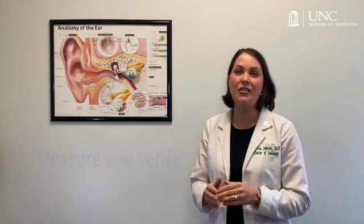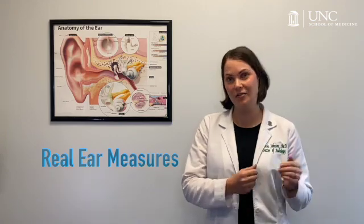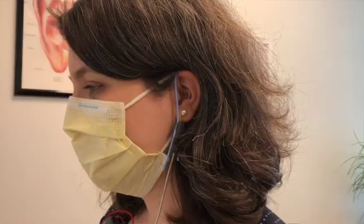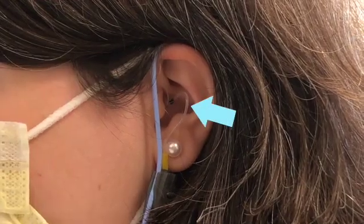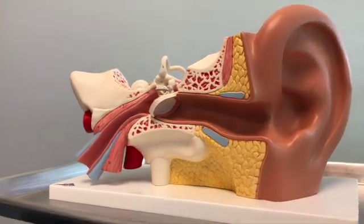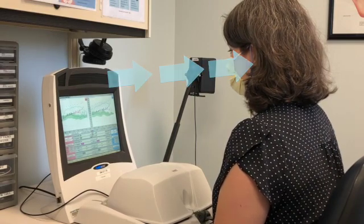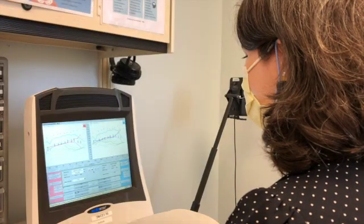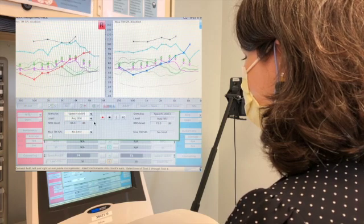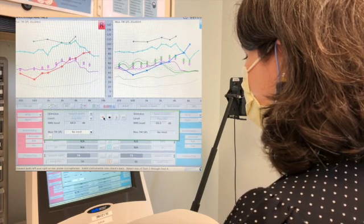Now imagine a way to measure and verify what a hearing aid is doing in real time. Real ear measures is a crucial part of a best practice hearing aid fitting. It removes the guesswork and ensures that the fitting is safe and accurate from the beginning. By placing a small silicone microphone tube into the ear canal, the audiologist can see exactly what the patient is hearing from inside their ears. This also integrates the size and shape of the patient's ear canal directly into the fitting. With the microphone tube in place, the audiologist presents a calibrated speech sample from a speaker, which is then processed through the hearing aid. The pitch and loudness of the hearing aid is then compared to a research-based prescription. Using the manufacturer's software as a tool, the audiologist fine-tunes the hearing aid until the prescription is met. No other fitting procedure is accurate to the level of a single decibel.